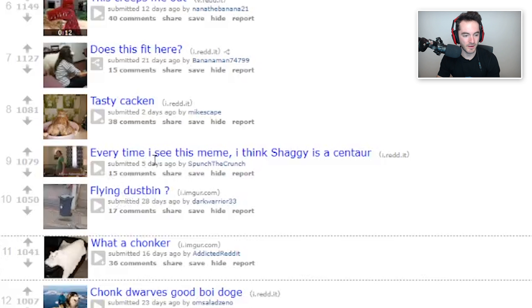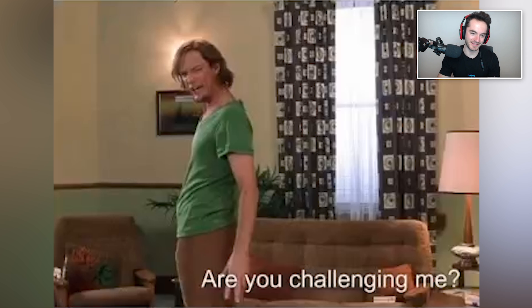Every time I see this meme I think Shaggy is a centaur. Really doesn't look like it with the couch - I thought for a second it would be like Scooby-Doo is the body, but I guess the couch works too. I always got a question like a brown fabric couch - although I suppose it could blend in things.